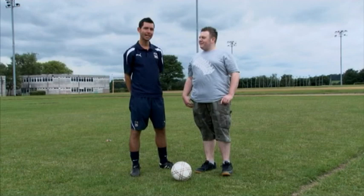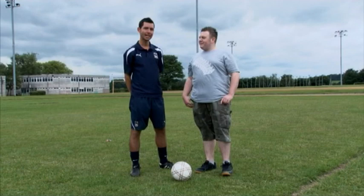We're going to see if I have any balance or coordination because Martin's going to take me onto the pitch and teach me some skills. Okay Martin, so what are you going to show me?